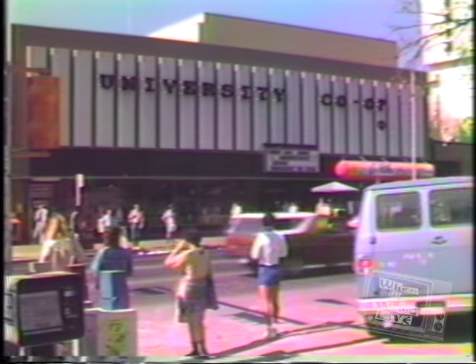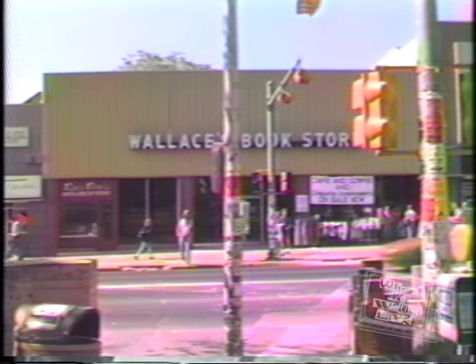Located right off the West Mall are the bookstores. Here you buy your course schedule and all the materials you need for your classes.